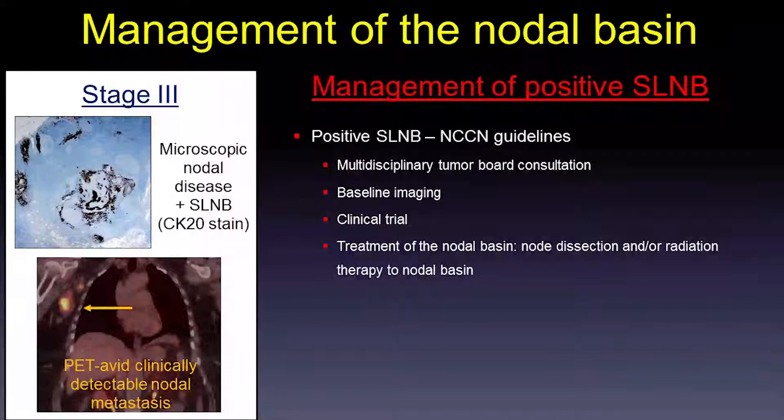So what do you do with a positive sentinel lymph node biopsy? Per NCCN guidelines: consider multidisciplinary tumor board management, obtain baseline imaging to determine if the patient has progressed to stage 4, and consider a clinical trial. Most importantly, the nodal basin needs to be treated. Different centers treat differently — Australia uses more radiation, and we have historically been more surgically inclined, though the advent of checkpoint inhibitors is changing things. We will consider surgery with node dissection either with or without adjuvant radiation, or radiation only for very small nodal disease.